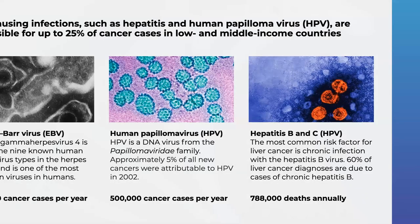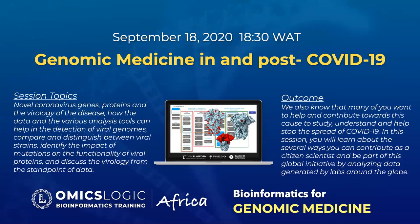Finally, on September 18th, we'll talk about genomic medicine in and post-COVID-19. As a result of infectious disease outbreaks, we've seen the adoption and value of genomics in many different scenarios. As this type of data becomes more accessible and easier to incorporate into a clinical workflow, we must be able to analyze and interpret findings from sequencing studies. By the end of the three sessions, you will know many different types of data and have a sense of how to apply this data to study infectious and chronic diseases.